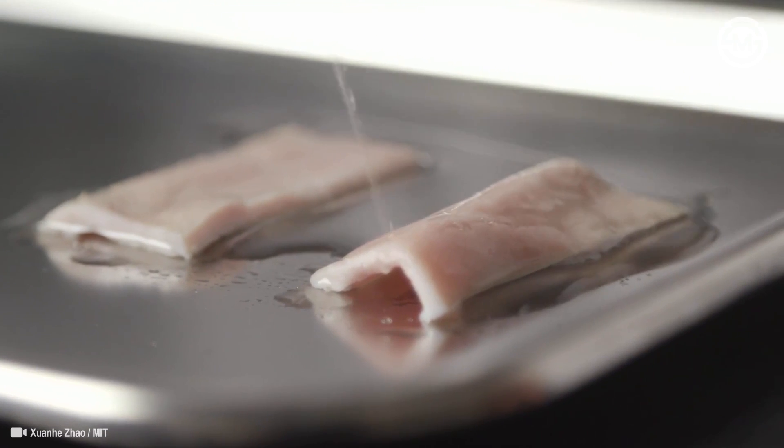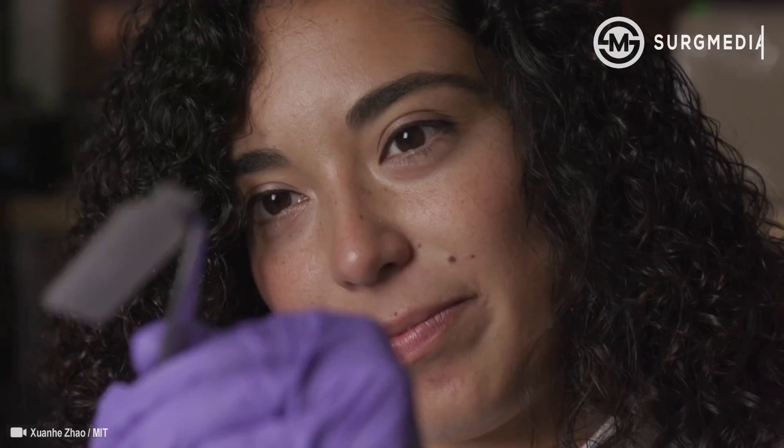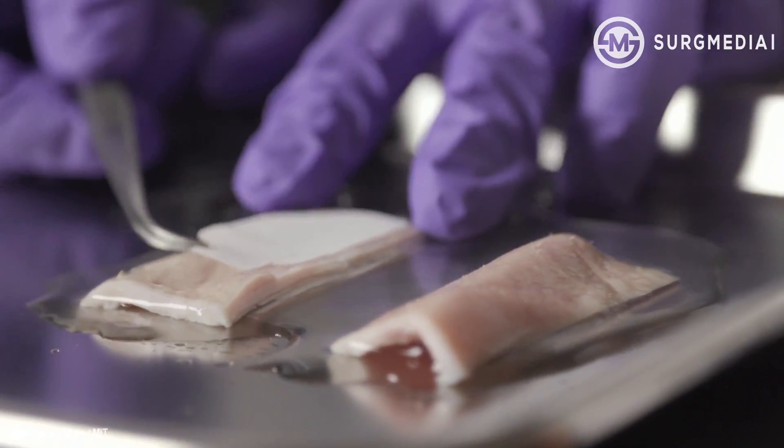Wet tissues are covered by a layer of surface water. Instead of improving existing bioadhesives, my lab invented a totally new bioadhesive tape to quickly absorb the surface water.